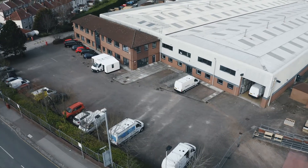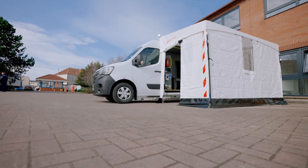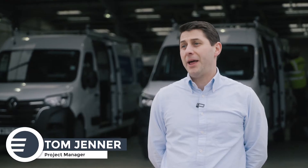We were tasked with providing a new mobile testing unit as a replacement vehicle to the existing testing units that were out on the road. The contract for the MTU project in the Department of Health has been a complete process from an empty van.